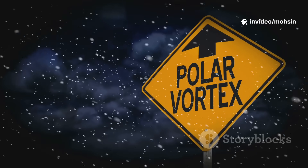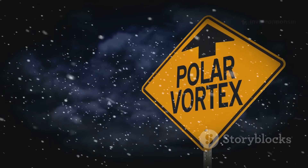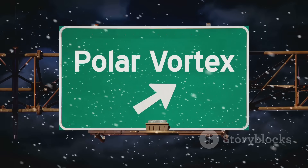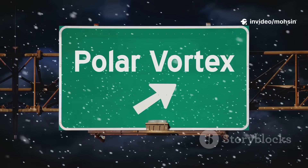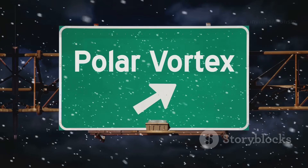High above the North Pole, the polar vortex spins — a vast cold system shaping our winter. Contained by the polar night jet stream, it keeps Arctic cold locked away. But if the vortex weakens, frigid air escapes south, bringing icy blasts to the UK.